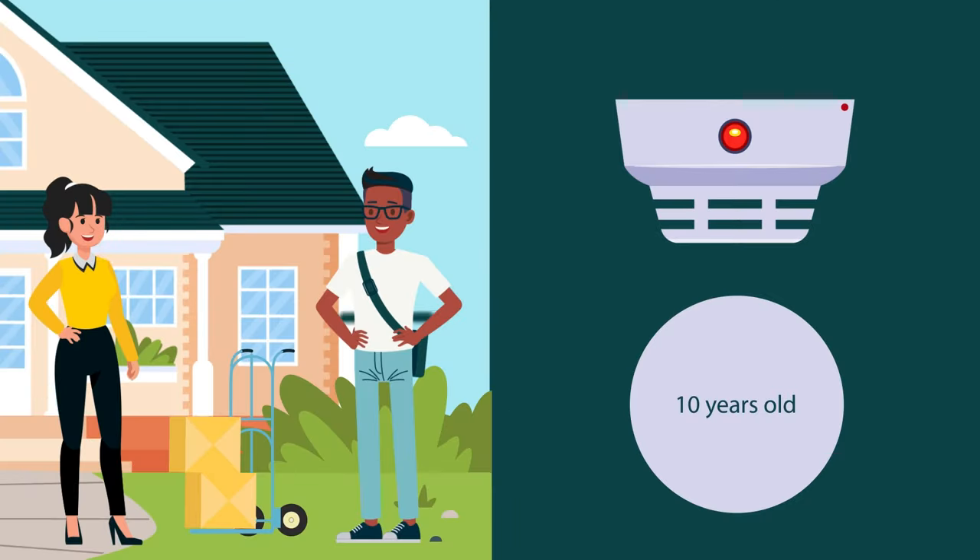If you're a homeowner or occupier, check the date on the back of your smoke alarm. If it's 10 years old, or fails any tests, then it needs to be replaced immediately with a hard-wired, photo-electronic alarm that complies with Australian standards.